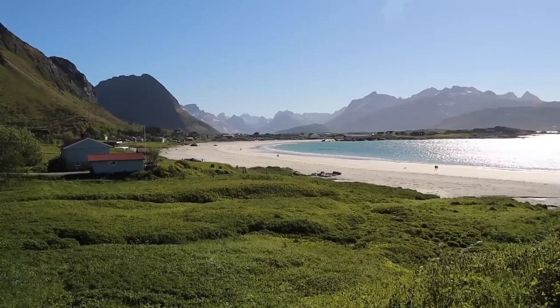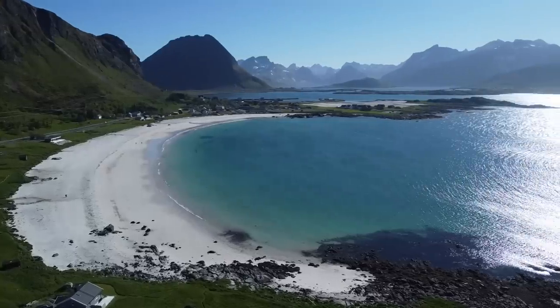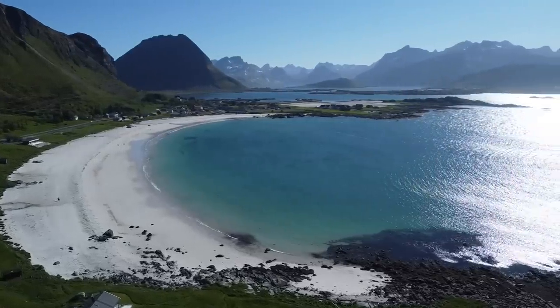This island is insane! We drove like two minutes and we've got to stop and fly the drone. We've been driving over mountains and past crystal clear water and we've just stopped because we've seen the most beautiful beach I've ever seen. It's insane - it looks like it's in the Bahamas or something, but then it's got the backdrop of these mountains.